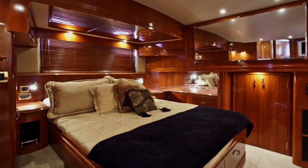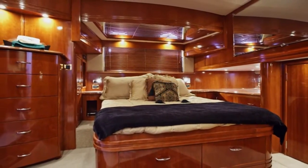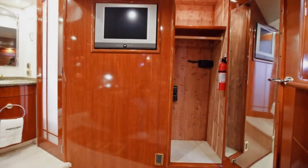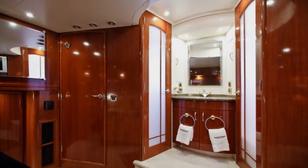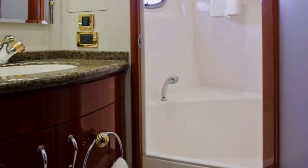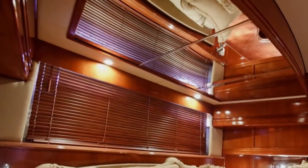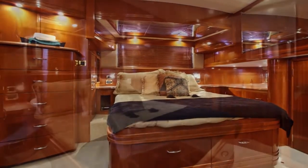Aft is the full beam master suite. This stateroom offers unparalleled comfort with an oversized queen inner spring mattress surrounded by beautiful African wood cabinetry, including twin nightstands, a dresser, extra drawers, and plenty of closet space. This suite is also equipped with a flat screen TV with satellite reception. The master stateroom features a split master head. Her beautiful vanity sits between twin frosted doors — aft is her water closet with vacuum flush head, while forward, the other door leads to her large bathtub with hand shower. Also located in the master suite is the yacht's full-size separate washer-dryer. Relax and take pleasure in all the comforts this luxurious stateroom has to offer.